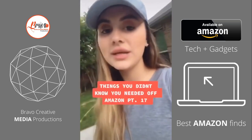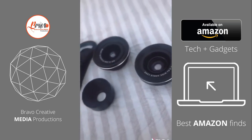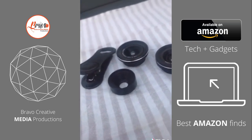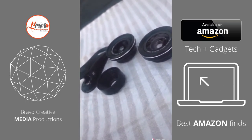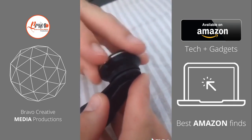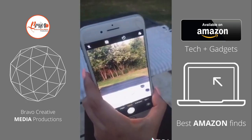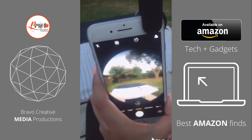Things you didn't know you needed off Amazon, Part 17. If you have ever wanted to get into photography and you don't have the budget for a camera, this is going to change everything. These three lenses come in a bundle for $20 on Amazon and they clip onto your phone. First, we're going to put the fisheye lens on — you literally just screw it into that hole, easy as that, and clip it onto your phone. You can see it — it's a full fisheye effect.